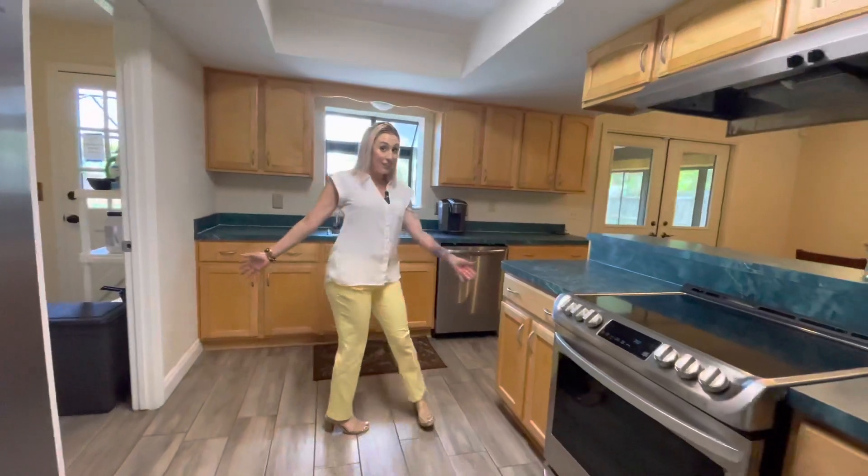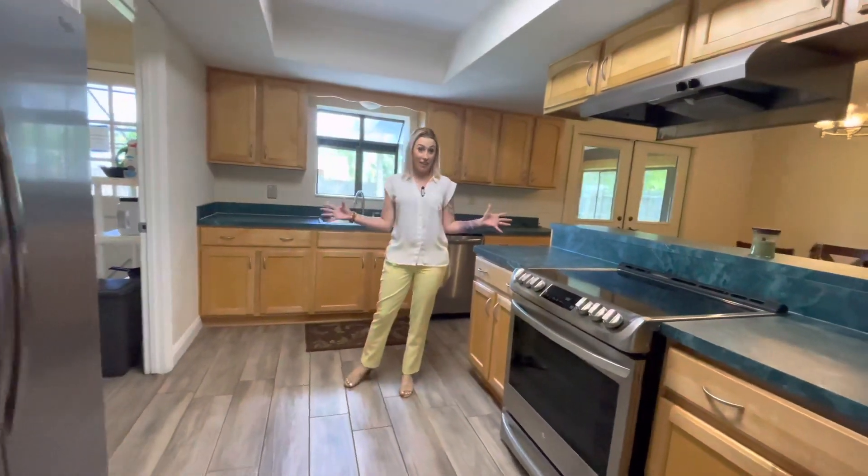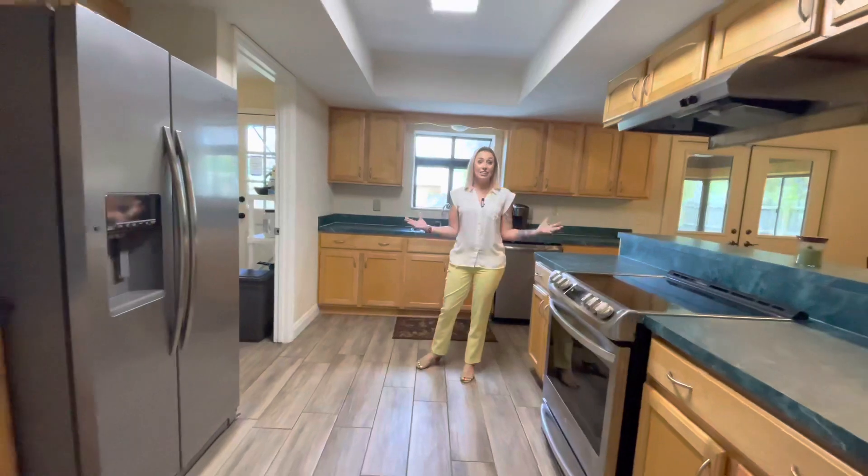Beautiful stainless steel appliances in the kitchen. You've got a pantry along with all of this counter space and cabinet space. This is a nice kitchen.